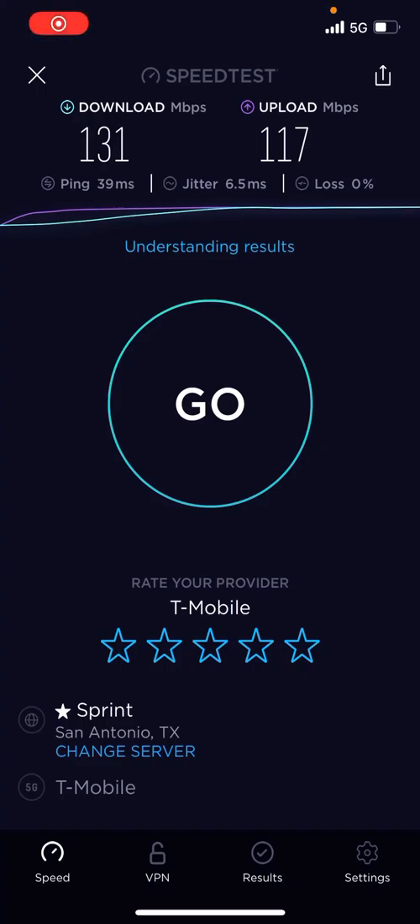Hi everybody, it's Planet Earth here. I'm going to be doing some speed tests on T-Mobile's low-band or maybe even mid-band 5G.